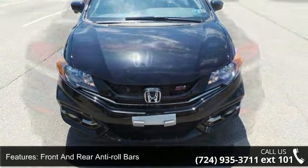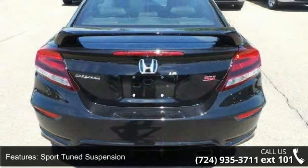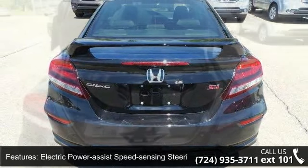Mechanical limited slip differential, 18-inch alloy wheels, steel spare wheel, and clear coat paint.